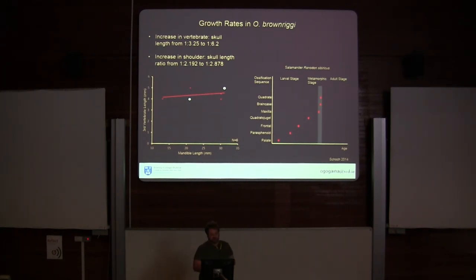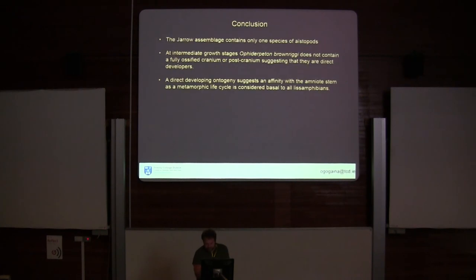Based on the development of aistopods, it is likely that they are not related to the Lissamphibians, as some people have suggested, and it's more likely that Lissamphibians originate from the Temnospondyls. In summary: the Jarrow assemblage contains only one species of aistopod despite the previously reported two; at intermediate growth stages, Ophiderpeton still does not contain all the bones of an adult, so it's still developing. This again suggests an affinity possibly with the amniotes, and not with the Lissamphibians.